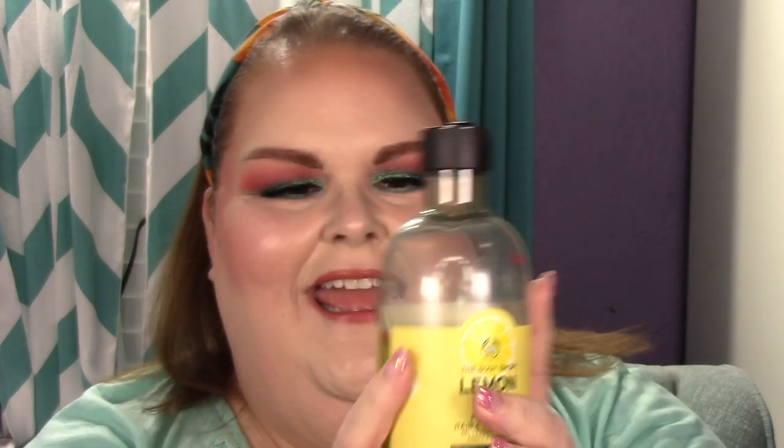Next we have the Body Shop Lemon Body Butter. I can see where we were and where we are now — tons of progress. I've been using it consistently and I'm ready for it to be gone. I don't think it'll be an empty next update, but hopefully it'll be gone by September because I am ready for it to get out.